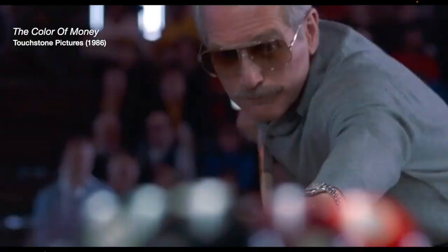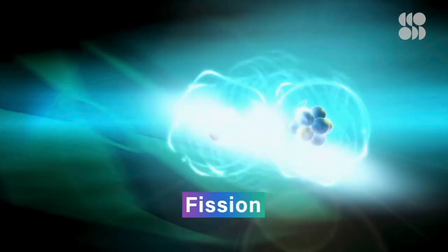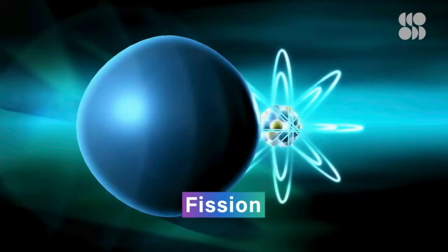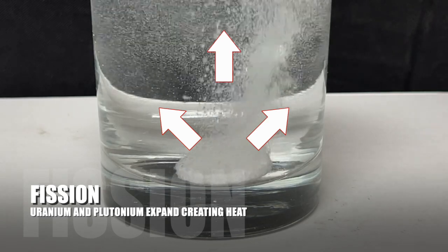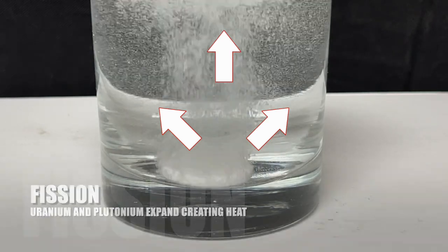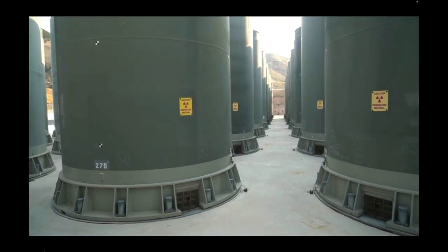Fission is the splitting of uranium and plutonium. Think of Alka-Seltzer — fizz, fizz, fission — breaking apart and expanding. Unfortunately, it breaks apart into toxic nuclear waste, which we still don't quite know what to do with.